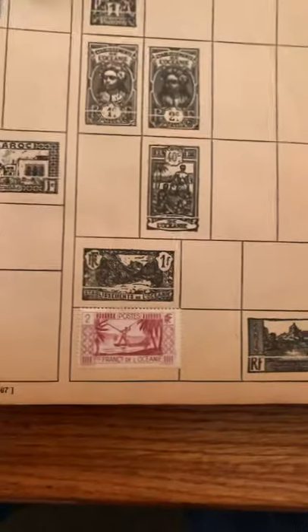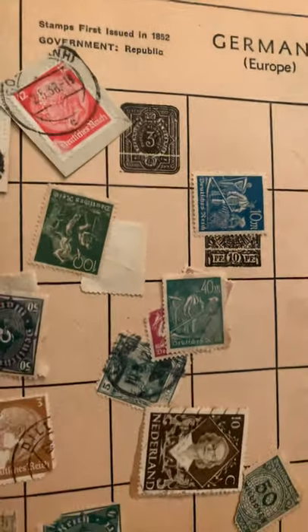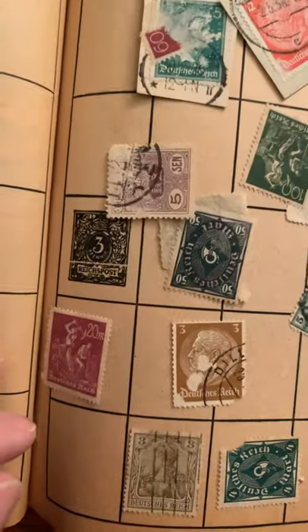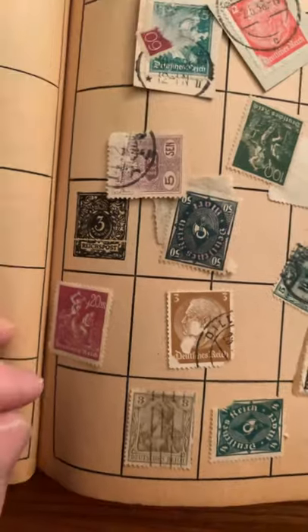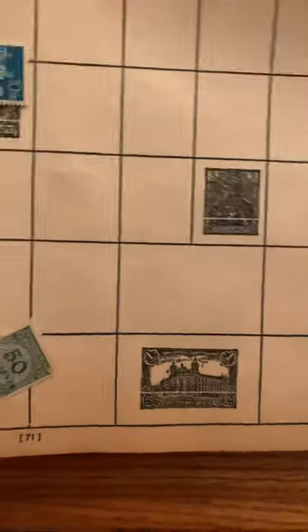French Oceania — that's a nice stamp. I think I got my money's worth on these. There's some old German ones. I don't see any from the Third Reich — but it's probably from World War I too. A lot of German stamps there.